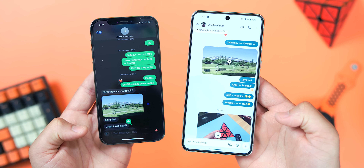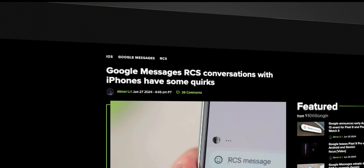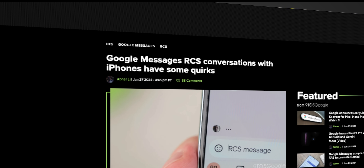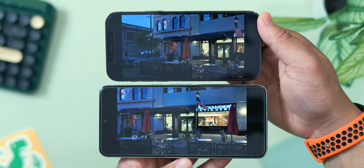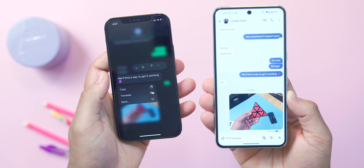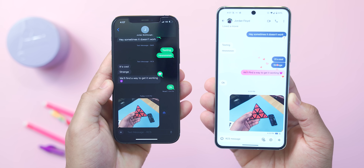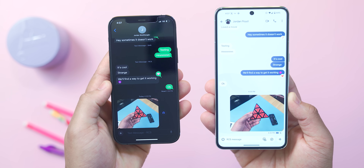After years of anticipation, RCS Messages is finally coming to iPhones with the release of iOS 18 Beta 2. I believe this is a major development that will improve the texting experience for everyone, especially for Android users in the US. RCS brings a handful of simple but useful features that have long been in other messaging services, and in this video I'll show you how RCS Messages will work when texting iPhones from an Android device, and go over all the new features you can expect when the full release arrives this fall.